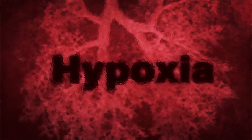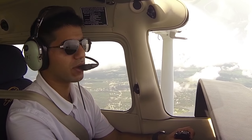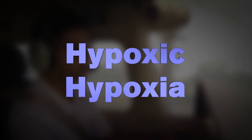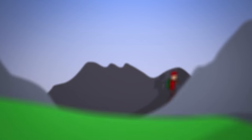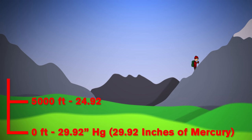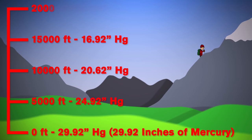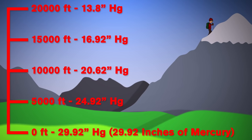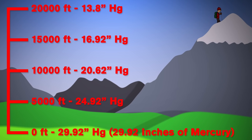Hypoxia is a condition in which the body, or part of the body, is deprived of adequate oxygen. Perhaps the most common type of hypoxia experienced by pilots is hypoxic hypoxia, where there is not enough oxygen available to the brain. Just like a mountain climber, a pilot will encounter reduced air pressure as they climb to higher altitudes. Although the ratio of oxygen is the same, the pressure of the atmosphere is reduced, resulting in less air being pushed into the lungs.